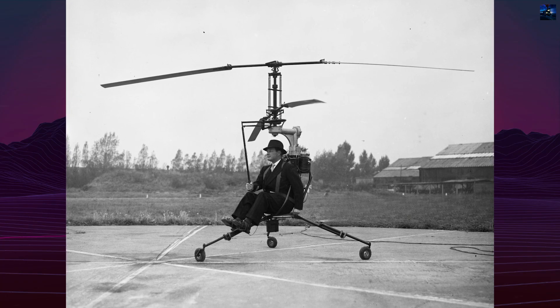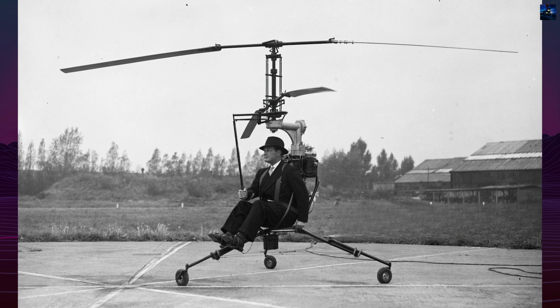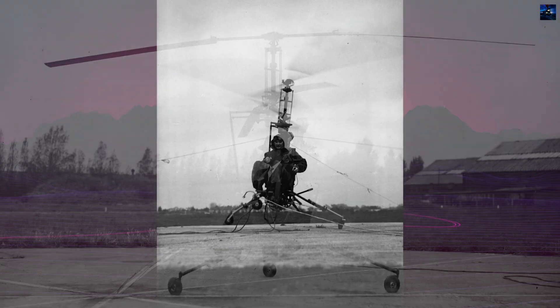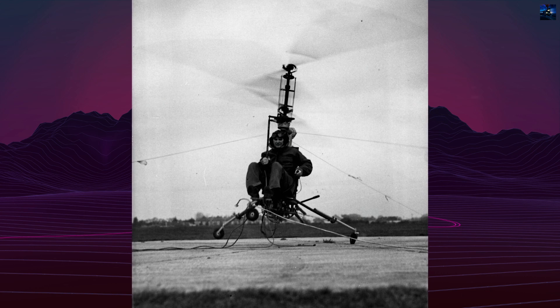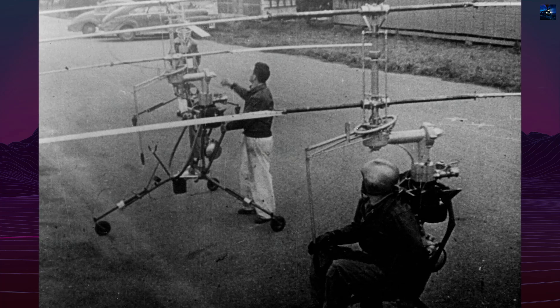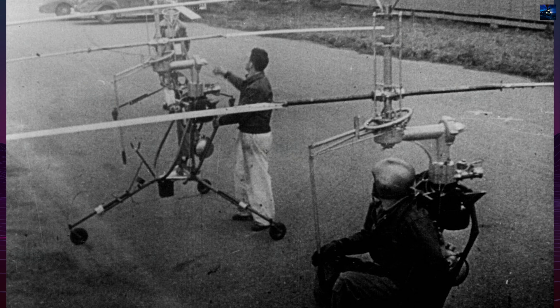The Pentecost HX-1 Hoppycopter was one of the most ambitious and technically daring attempts to create a truly portable one-man helicopter in the early history of rotary wing aviation. Its story reflects both the optimism of post-World War II engineering and the severe practical limits of ultralight vertical flight.